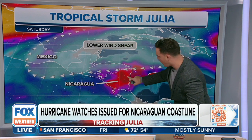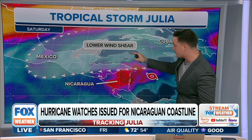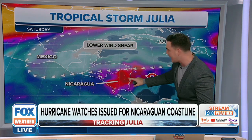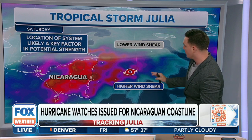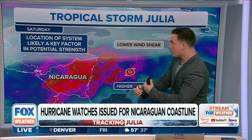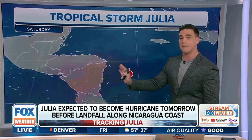Along with the strong wind shear — notice this area, the Western Caribbean, is favorable. We noticed that with Ian; that's where it had its first phase of rapid intensification. This is tracking south of that. The winds are going to be really too strong for this system to hold together as it pushes onshore, with high wind shear really ripping through this system as it moves towards the coast of Nicaragua.